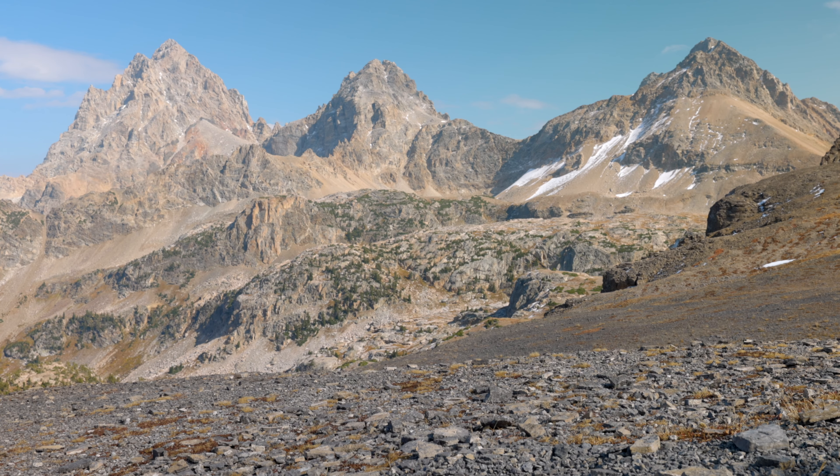We will be exploring the Tetons with another van life couple. This is Roth, Shayna, and Vinny.